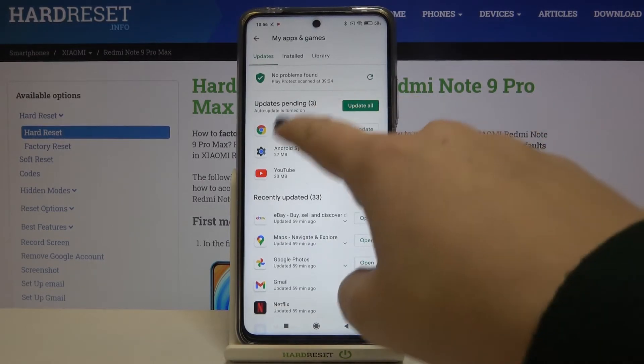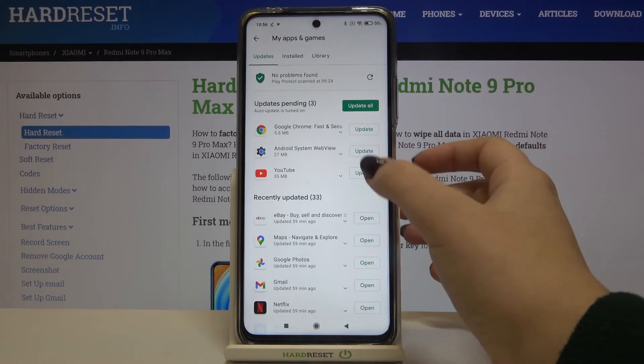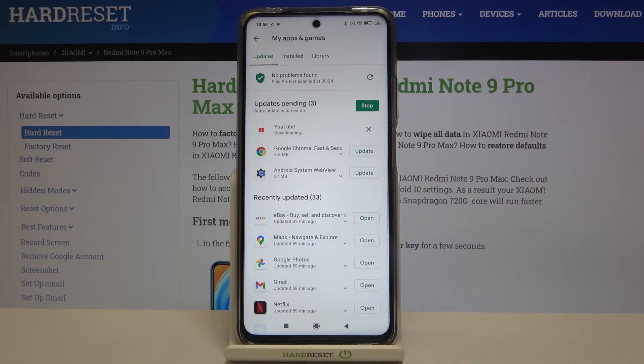If you want to update all of those apps simply tap on Update All, but if you want to update only one of them, just find it and tap on Update right next to it. For example, YouTube. As you can see it immediately appears at the very top of the list. Now it is downloading and after that it will be successfully installed and updated.